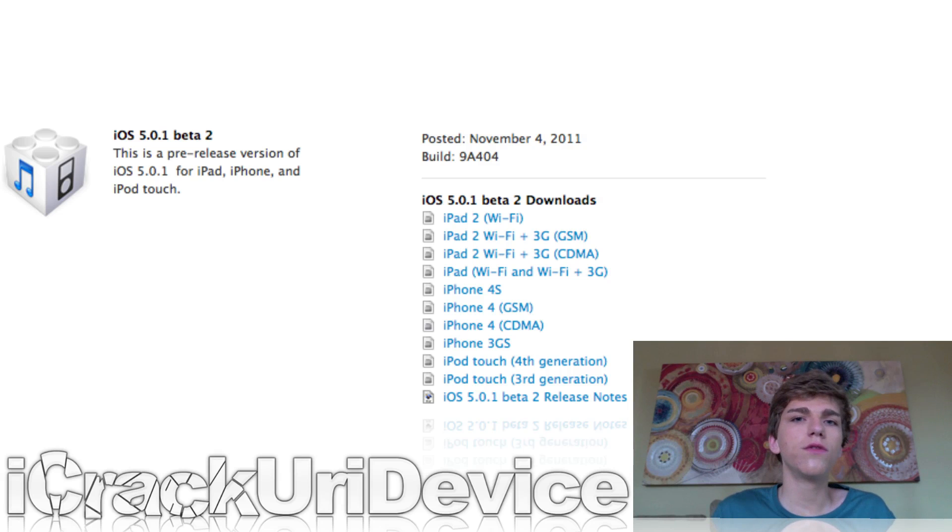It also improves voice recognition for Australian users, fixes an iCloud bug, and brings multitasking gestures to the original iPad. So it's a pretty good upgrade. I also made a video on how to jailbreak it. However, if you're not a developer, you can't really get access to 5.0.1 unless you have your UDID registered. If you want to see my jailbreak video for iOS 5.0.1, I'll have a link to it down below in the more info.